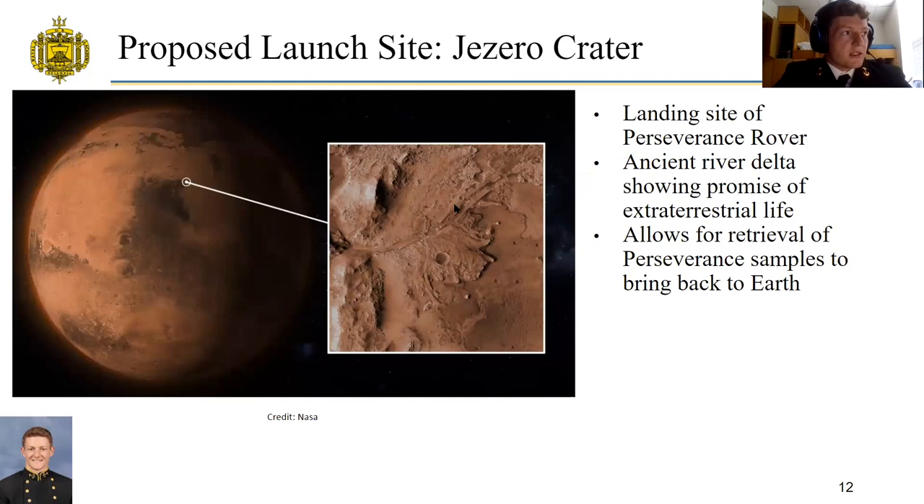The proposed launch site is the Jezero crater, the landing site of the Perseverance rover. It is an area of interest to NASA because of the promise of extraterrestrial life and the evidence of an ancient river delta formed there. Launching from the Jezero crater allows the MAV and the astronauts to retrieve samples from Perseverance and bring them back to Earth.